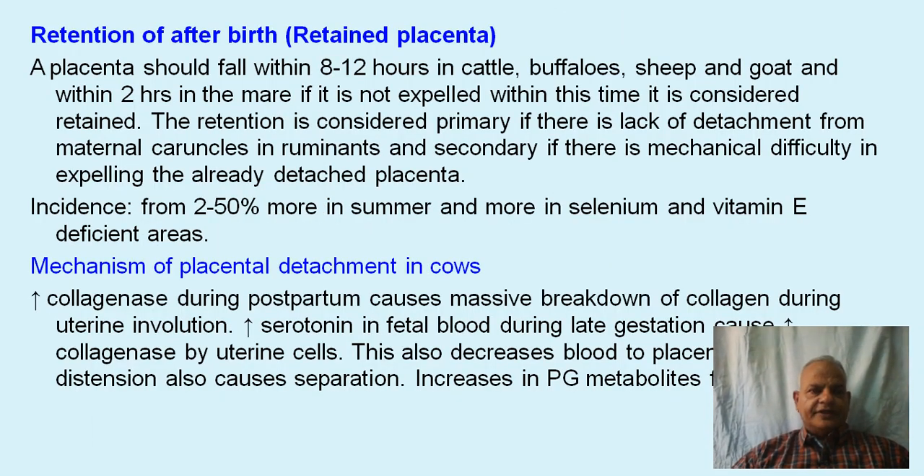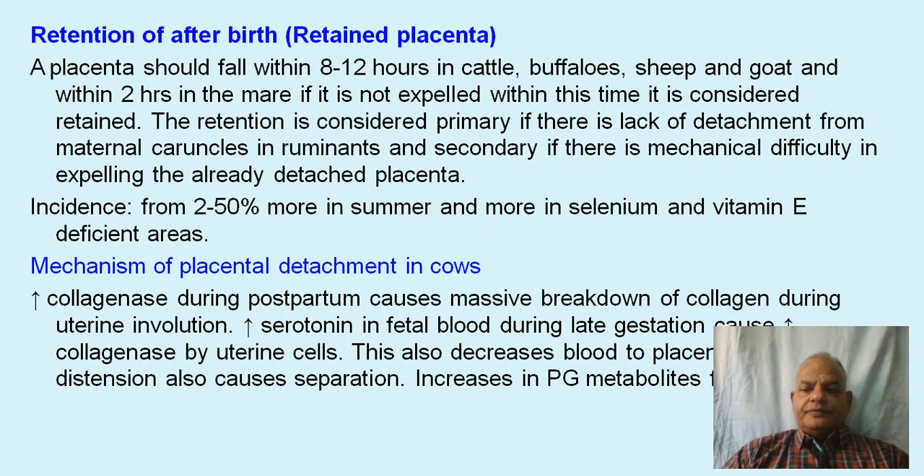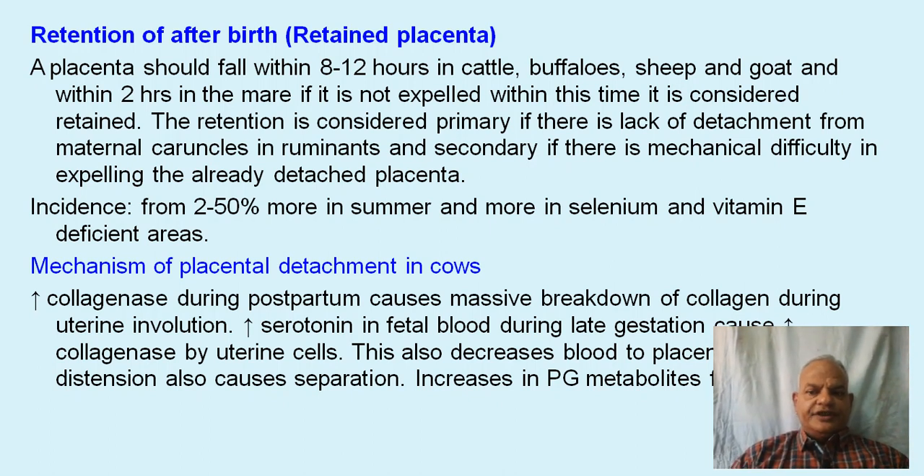First, we discuss retention of the afterbirth. The placenta, which attaches the fetus with the mother and serves as a source of nutrition, oxygen, and gas exchange for the fetus, must come out after parturition. It should fall within eight to twelve hours in cattle, buffaloes, sheep, and goats, and within two hours in the mare. If not expelled within this time, it is considered retained. Retention is considered primary if there is lack of detachment from the maternal caruncles in ruminants, and secondary if there is mechanical difficulty in expelling the already detached placenta.